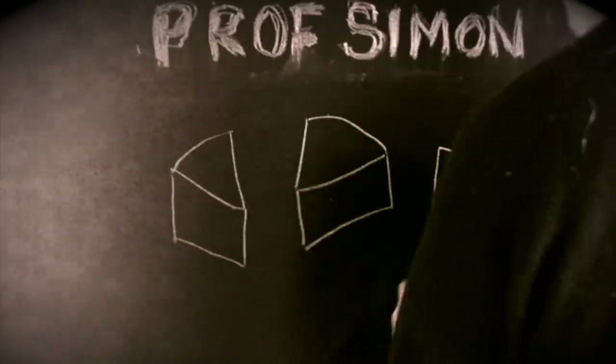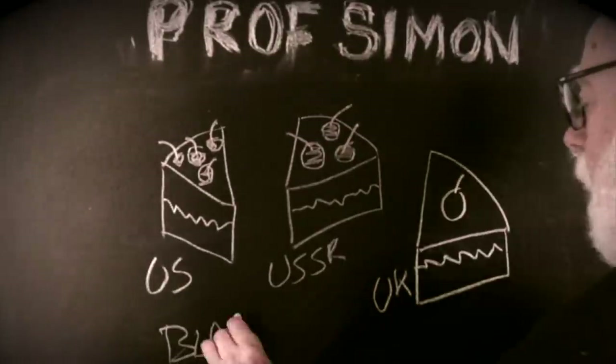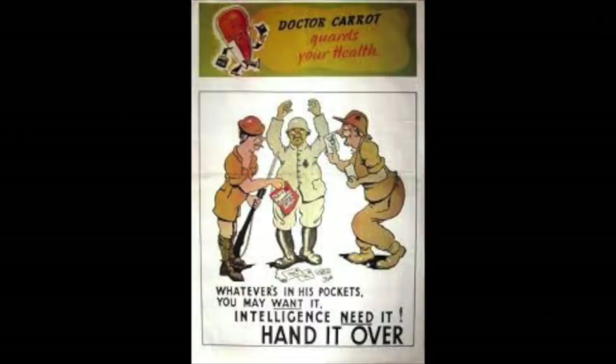The Fedden mission only persuaded 100 German engineers to come to England. The Soviets and Americans were far more successful in grabbing Nazi scientists — hence their very British joke: 'Our Germans are better than their Germans.'